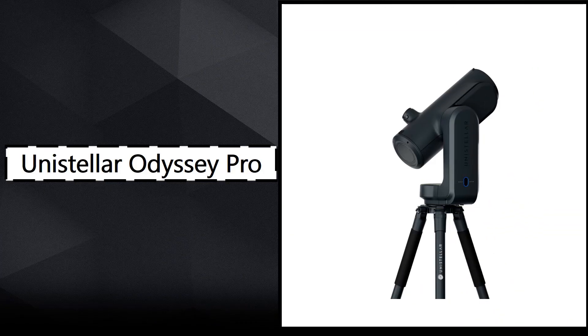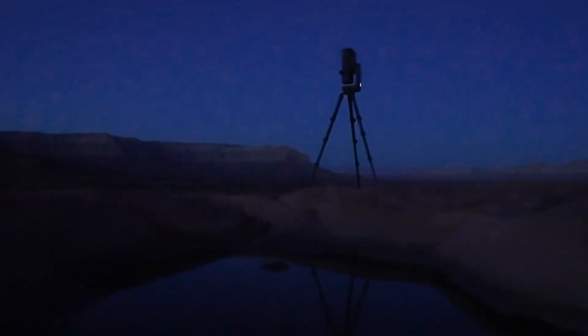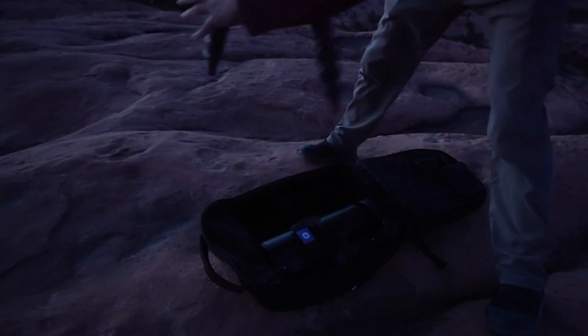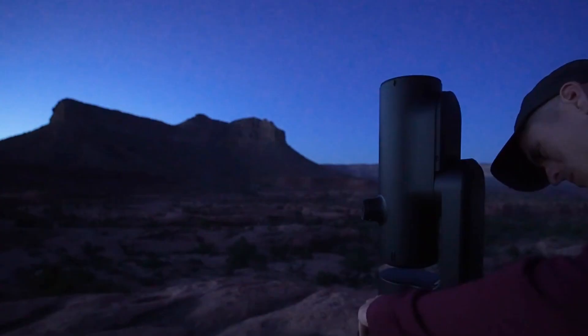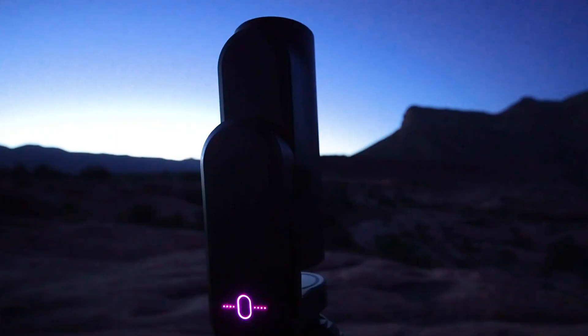4. Unistellar Odyssey Pro – Best Value for Digital and Traditional Observers. The Unistellar Odyssey Pro is a streamlined, more affordable version of the Evescope 2 that still includes many of its best features. It offers a lighter build and simplified operation, while retaining the Nikon-designed digital eyepiece, allowing users to observe directly without needing a phone or tablet. While its 4.2-megapixel sensor is slightly less powerful than the Evescope 2, the image quality remains impressive, even in light-polluted environments. It's a smart choice for users who want a balance between digital convenience and classic observing, without spending a premium.